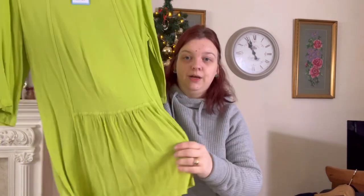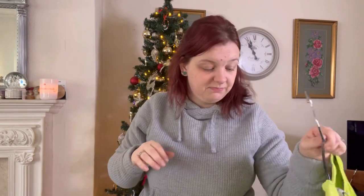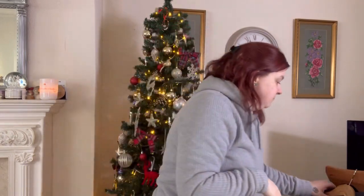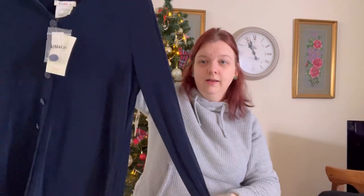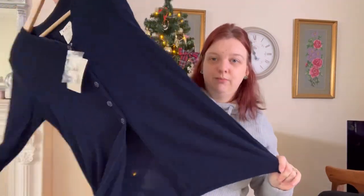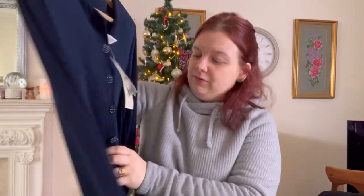I don't know, the colour's just throwing me off. But yeah, just sat there doing nothing. Then we've got Kim and Co — brand new with tags, a bit of Kimmy, brand new with tags.